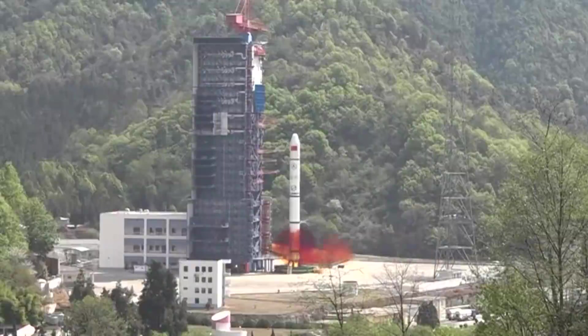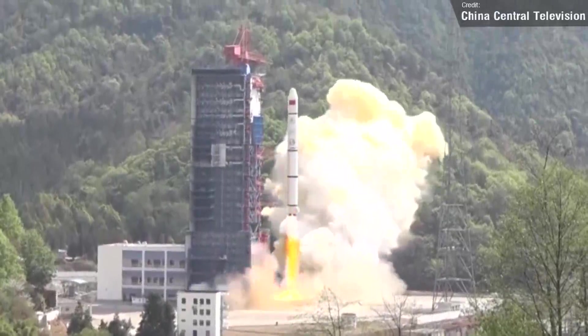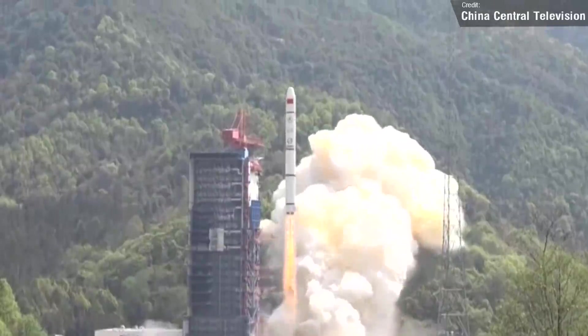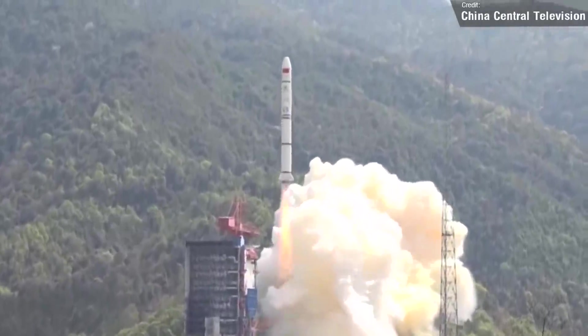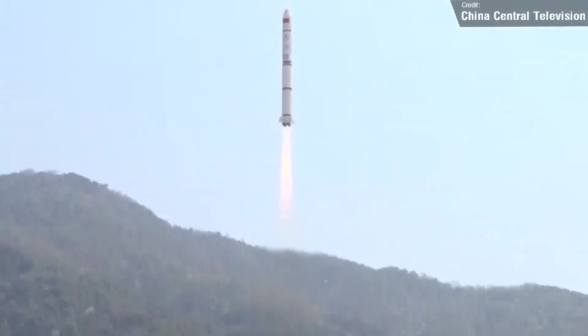We'll begin with the orbital launches expected this week. Tomorrow, on the 24th of August, we should be seeing the latest Long March flight from China — a Long March 2C taking flight from the Zhukuan launch site, which will carry two communication satellites to low Earth orbit.